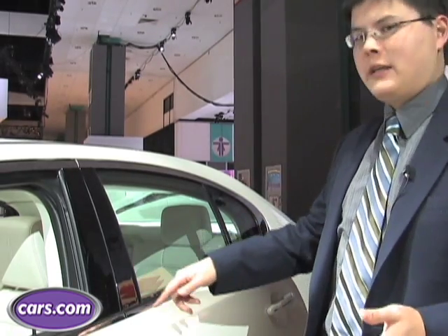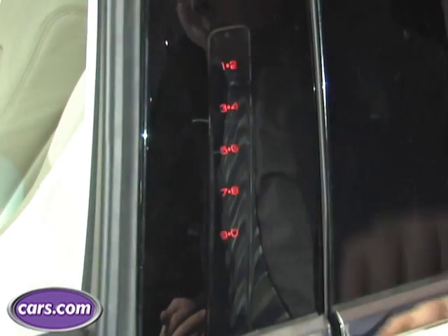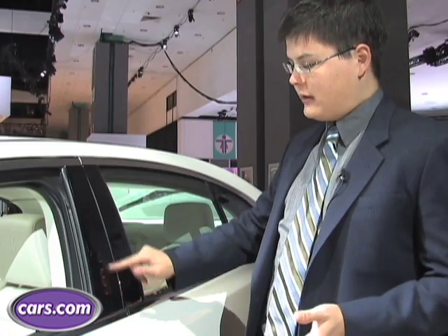First up is the latest version of Ford's keypad. A lot of Ford, Lincoln, and Mercury vehicles have had this for years, but the MKS takes it one step further. On this, there's a heat sensor, and so all you have to do is pass your finger over it and the numbers light up.